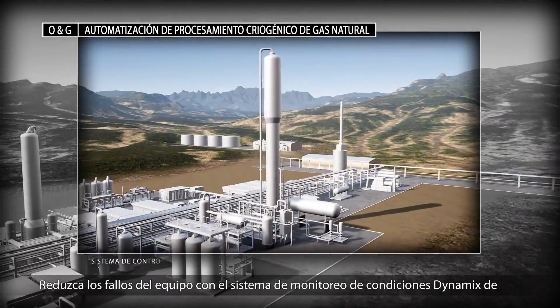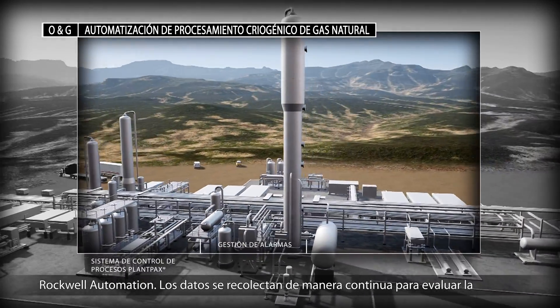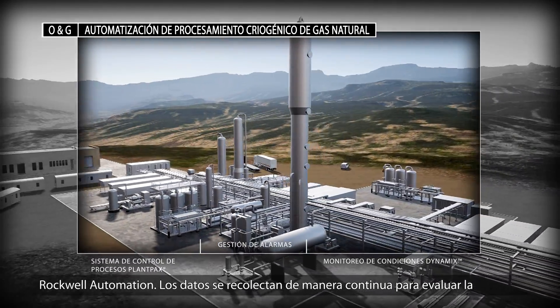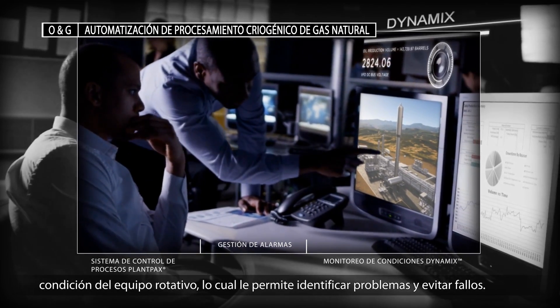Reduce equipment failure with the Dynamics Condition Monitoring System from Rockwell Automation. Data is continuously collected to assess the condition of rotating equipment, allowing you to spot issues and prevent failures before they occur.